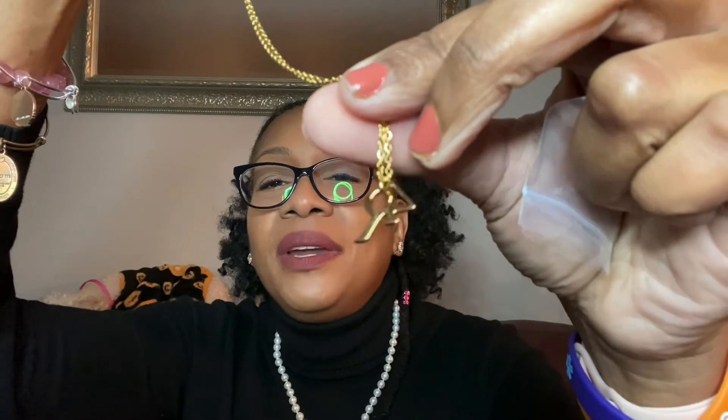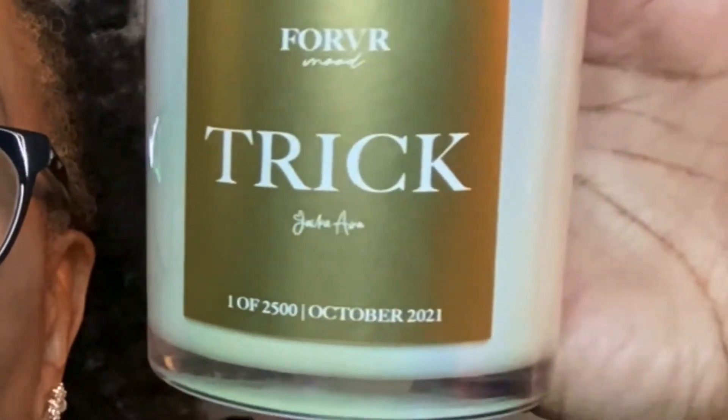Want to know what the free gift was? We got a necklace — this is what it looks like. It's a Forever Mood necklace. I'm going to get it out of the package for you. That's pretty, I actually do like this. Will I wear this? I don't know, because no one's going to know what that is unless they've seen my videos. I like this much better than the stickers — Jackie knows she was wrong for those stickers. This is one of 2,500, October 2021, so I like that there were only 2,500 of these made.